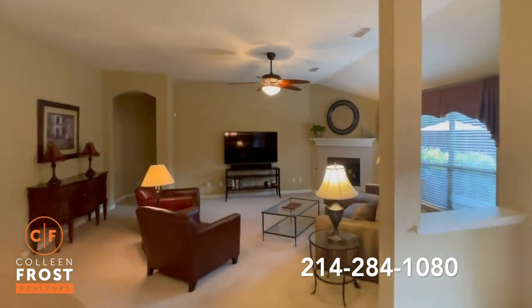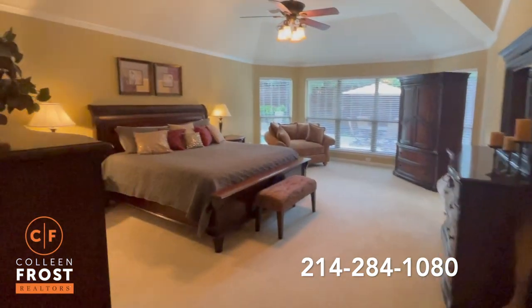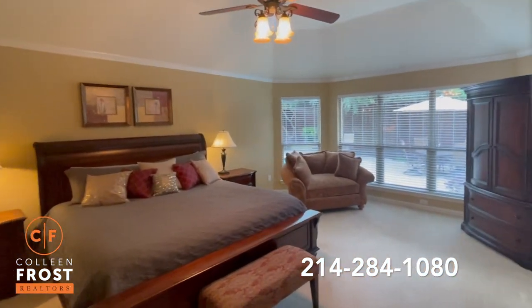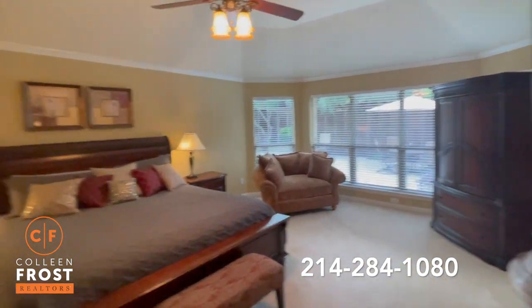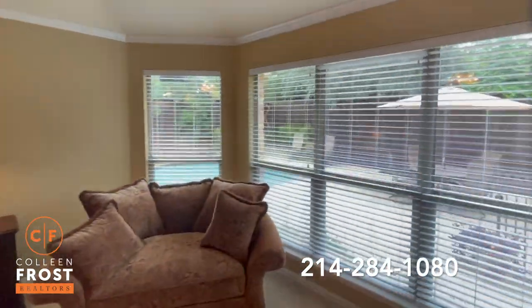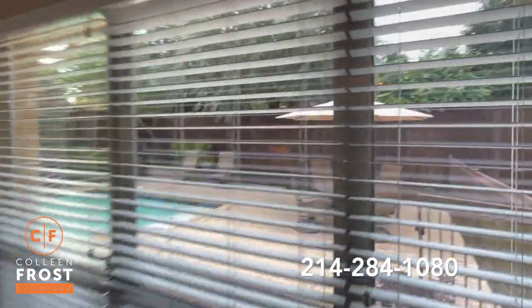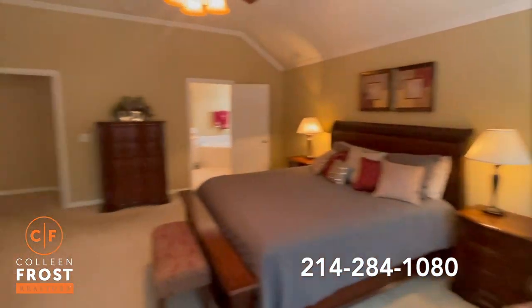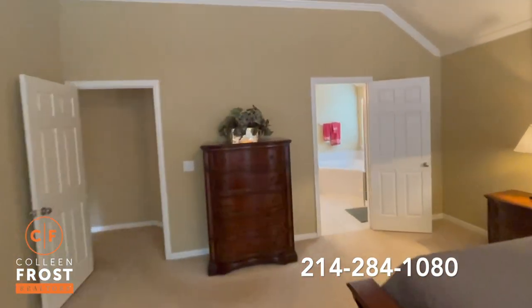Now let's head to the master retreat. One of the best features of this master retreat is the size of this space — you have to come see it in person. Such a great master bedroom. And look at the views of your backyard: beautiful greenery, your pool, just such a tranquil space to relax at the end of the day.